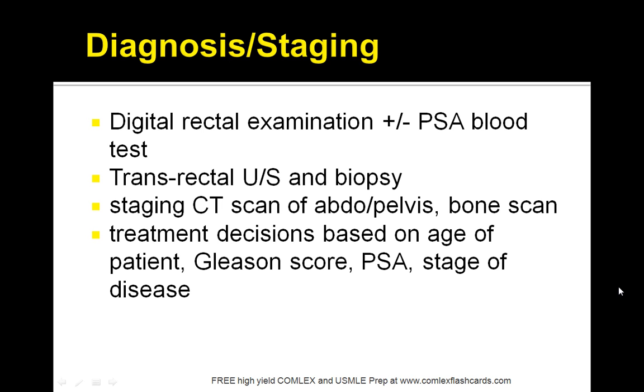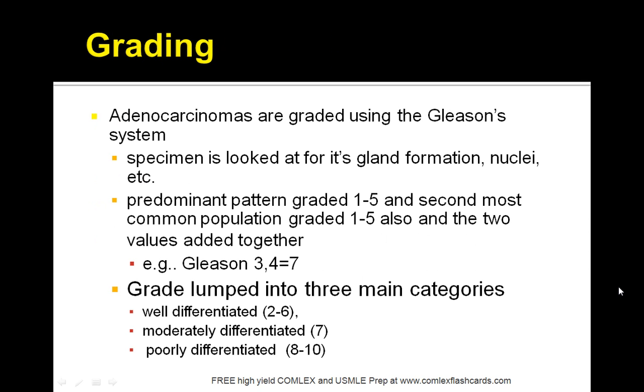Treatment decisions are based on age, the Gleason score, PSA, and the stage of the disease. The Gleason score is used for staging adenocarcinomas. There are two parts: the predominant pattern graded 1 to 5, and the second most common population also graded 1 to 5. These values are added together to give you the final score. We'll also go over the various risk factors.